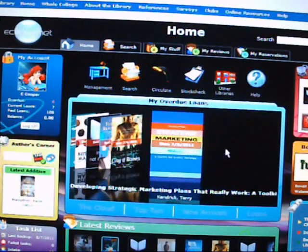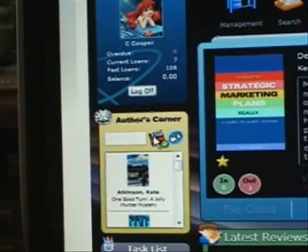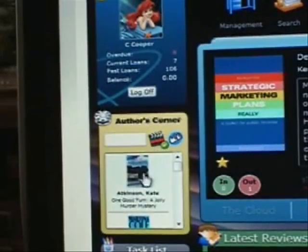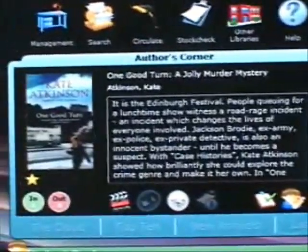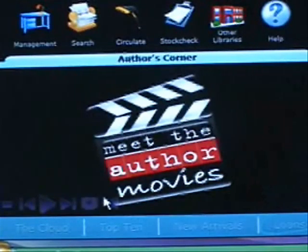Let's move on to the box below My Account, entitled Author's Corner. Some of our books come with a video from the author, who talks about the book they wrote. By clicking on the film reel icon, a list of books with accompanying videos will appear. Click on one of these books, which will then appear in the centre, then click the film reel once more and a film will appear.